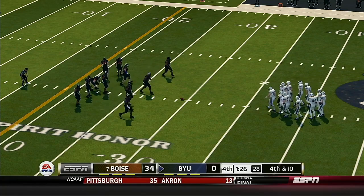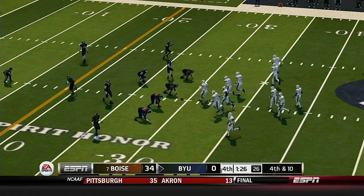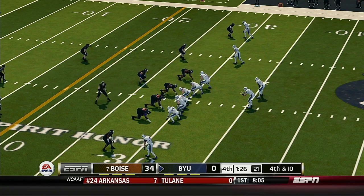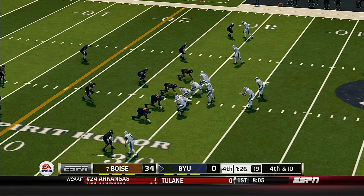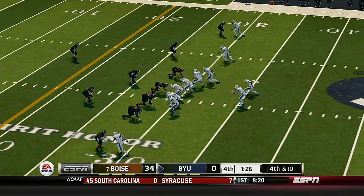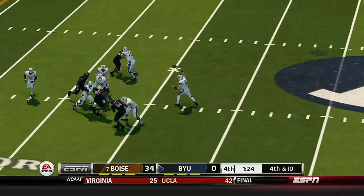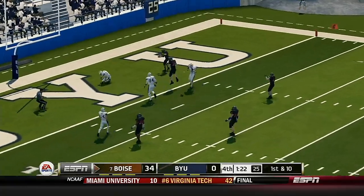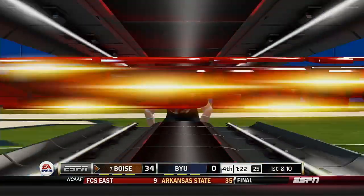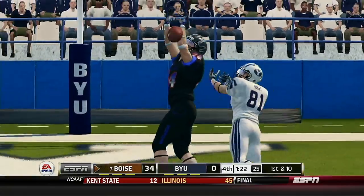Looks like they're going to go for it on fourth down. He sails it long. Fourth and ball game. The defense comes up with the stop of the day, and what will be the win.